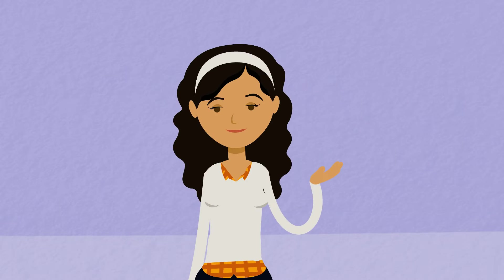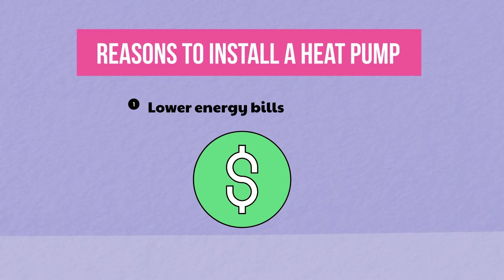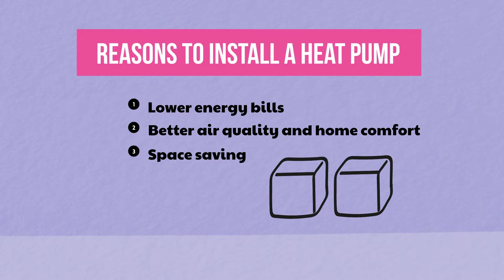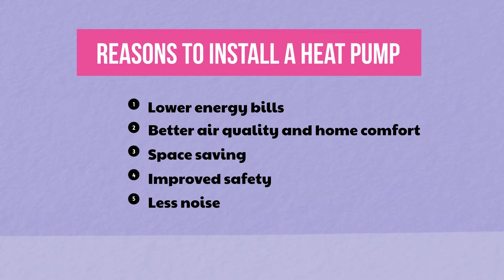Why buy a heat pump? There are many reasons for installing one. Though fuel prices fluctuate, for many customers — especially those heating with oil, propane, or an older electrical heating system — a heat pump will bring economic savings. Heat pumps also have dehumidifying and air filtering capabilities. A heat pump can be a space saver, doing the job of an air conditioner and a furnace or boiler. Because no fuel is being combusted, there is no risk of a gas leak or carbon monoxide poisoning, and most systems run more quietly than traditional furnaces or AC compressors.